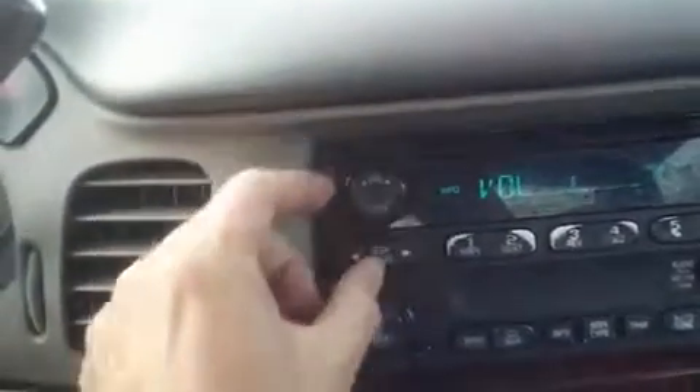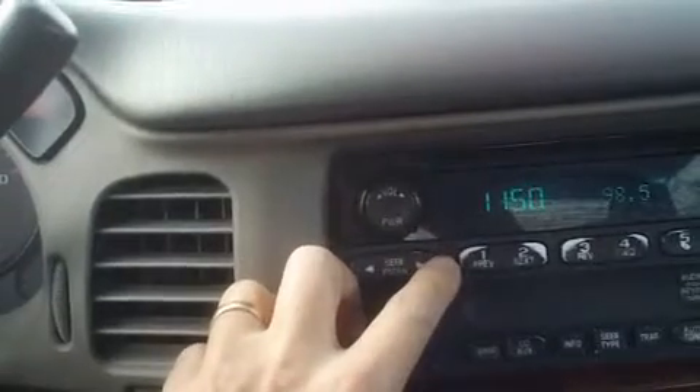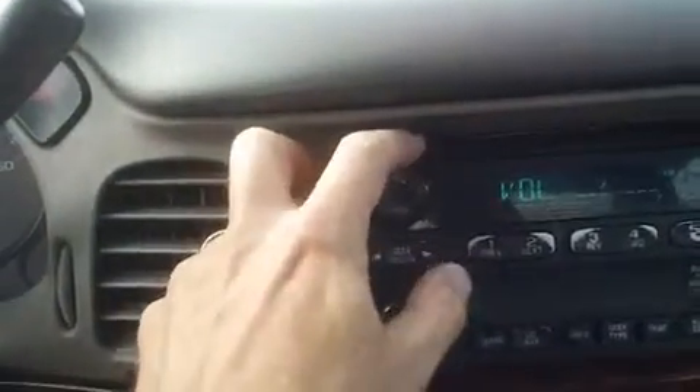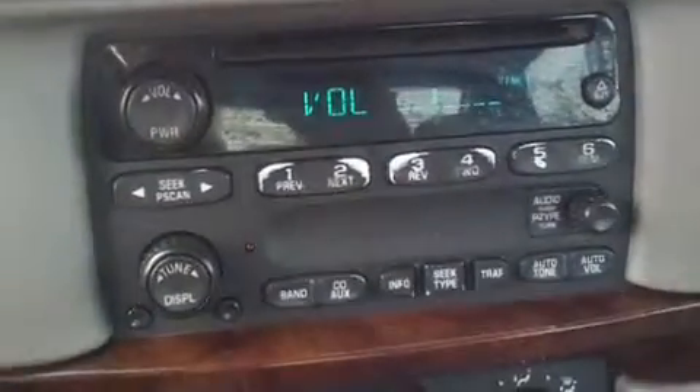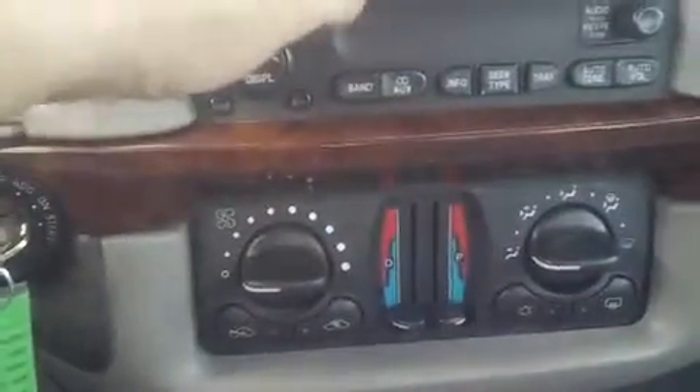It has an AM FM CD player. Good stereo sound, definitely good bass. It's got cruise control here in the steering wheel.